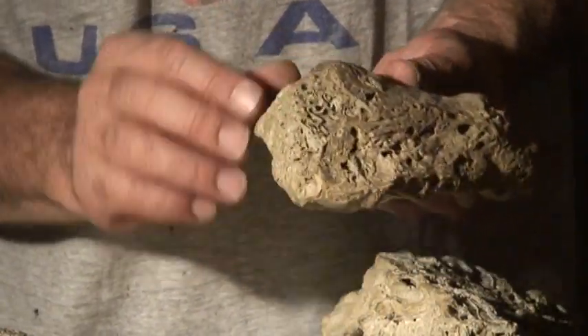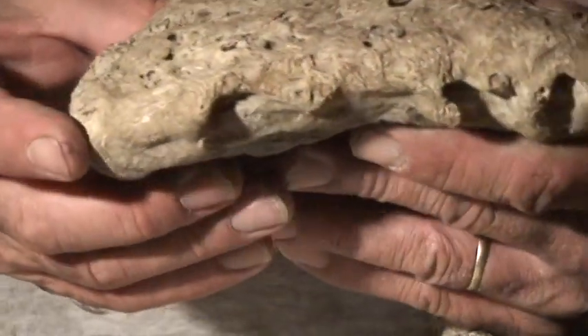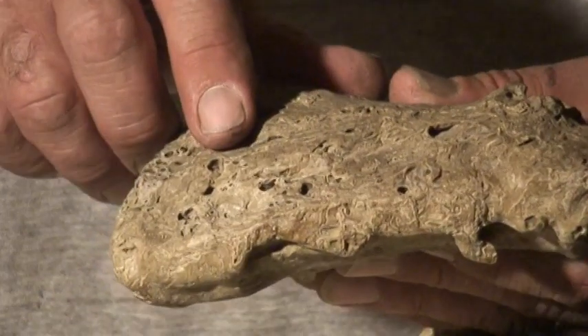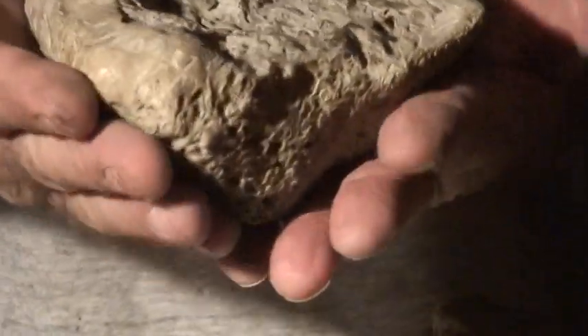I believe there's guts smushed out here, and I believe — I'm not sure — but I believe that this is a bird that got smushed against the mud and fossilized in that manner.